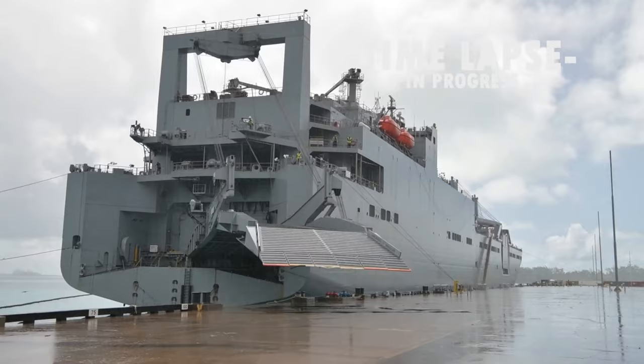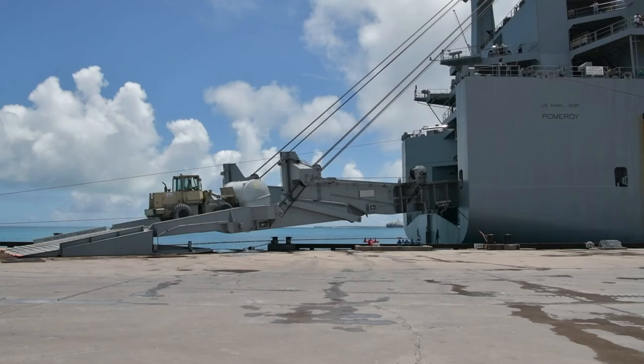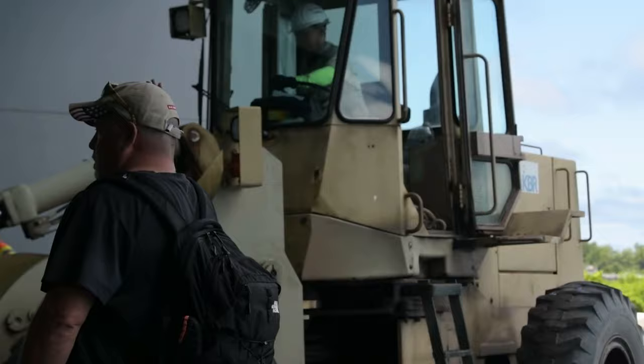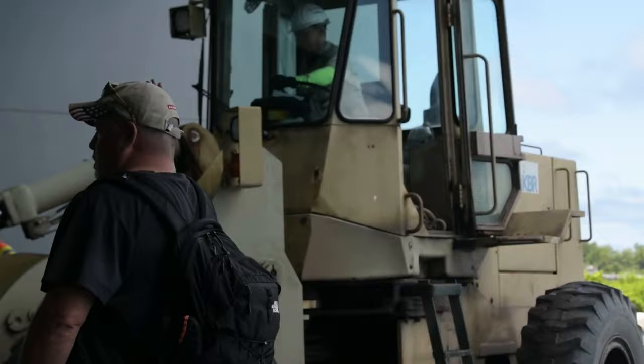What we're doing this morning is we are bringing USNS Pomeroy pierside and conducting an offload of seven vehicles that are interferences with an engine changeout. To change that out we have to bring the ship pierside, roll seven large Army trucks off of it, then the ship will go back and load the engine on, then the ship will go back to anchor, load or change out the engine — it's got the technicians on board. Then once that's done we'll bring it back pierside and put the vehicles back on it so that it can continue on with its mission.